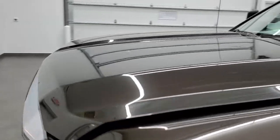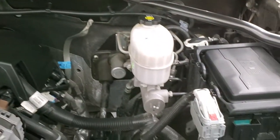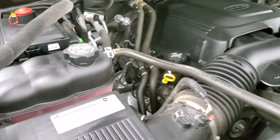I'd personally like to thank you for checking out the video today. And hopefully from this HD video, you'll have been able to tell just how clean this truck is all the way around. Under the hood, we have the 6-liter V8 motor. The engine bay is very clean and runs very smooth.